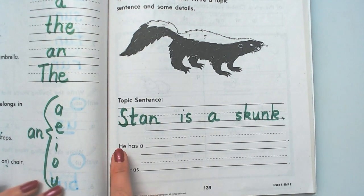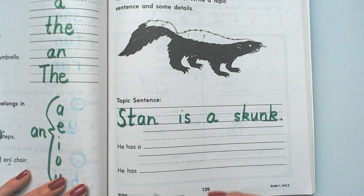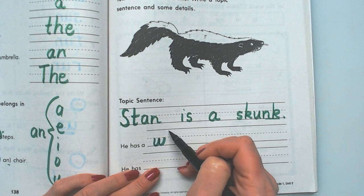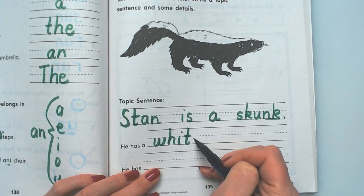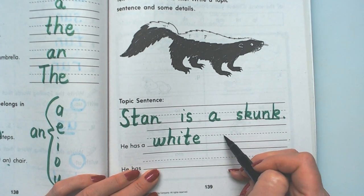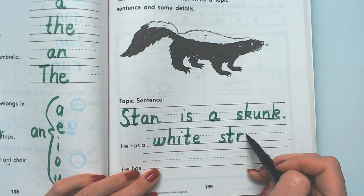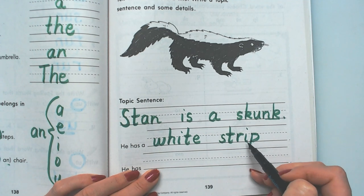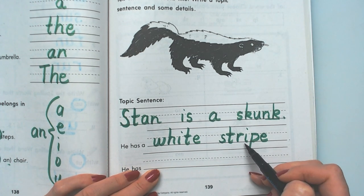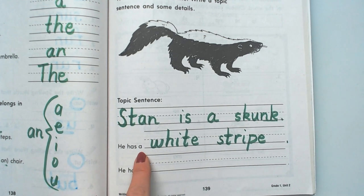So he has a — he has a — want to say a white stripe. He has a white stripe. W-H-I-T-E spells white. Stripe begins with a triple cluster: S-T-R. S-T-R-I-P — this is strip, but if I put an E at the end, it'll make the I say its name, and its name is I. Stripe. They already put a period for me so we could stop that sentence: he has a white stripe.